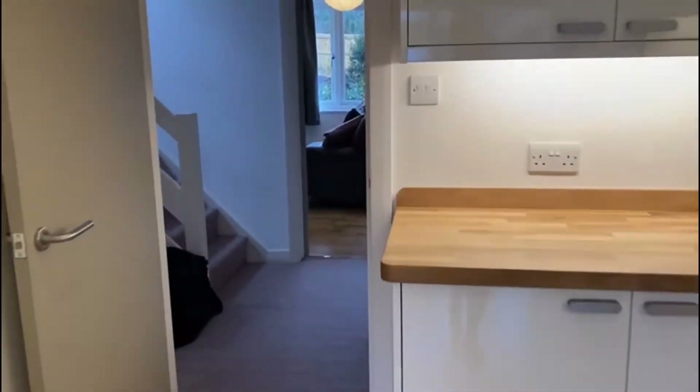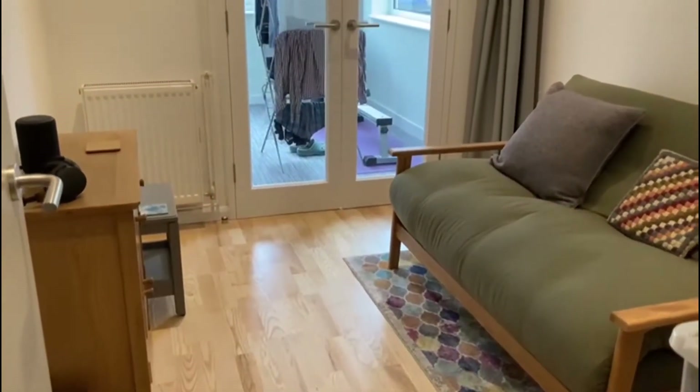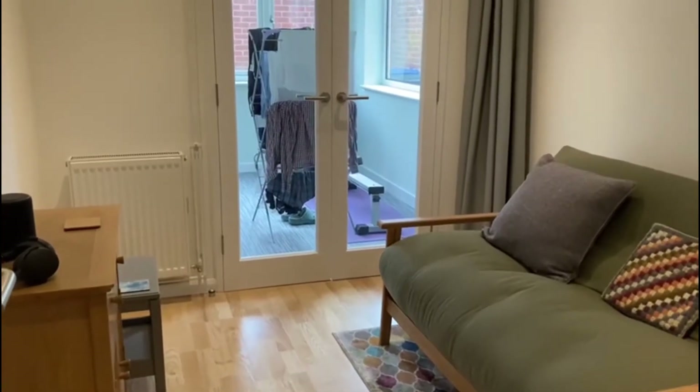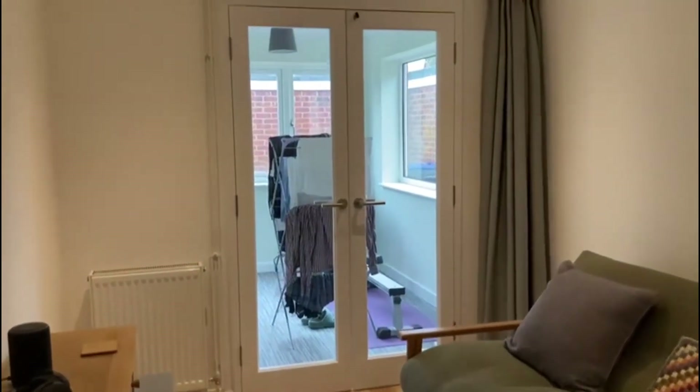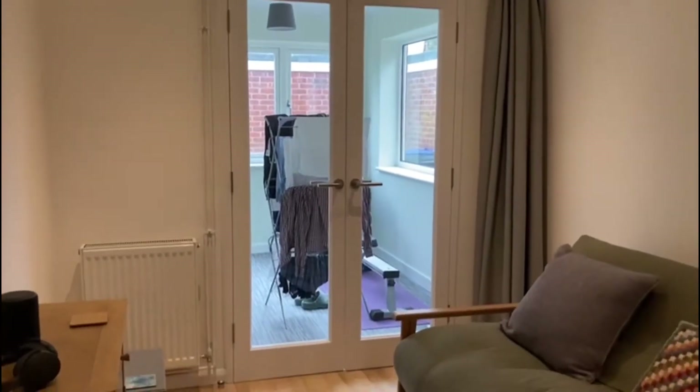Coming back into the hallway, this is the dining room which our current vendor is using as another sitting room, and there's a utility area beyond with space for coats etc.